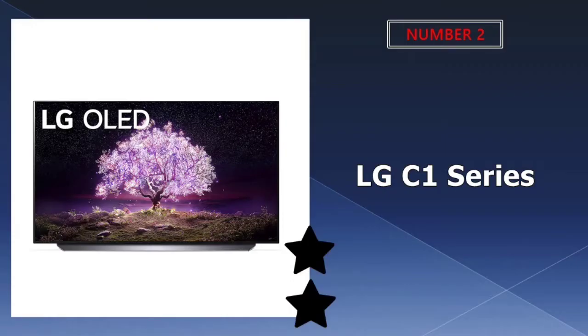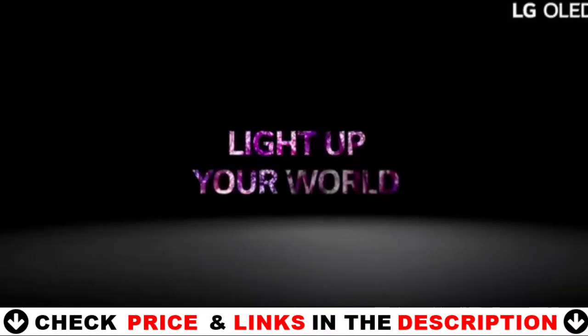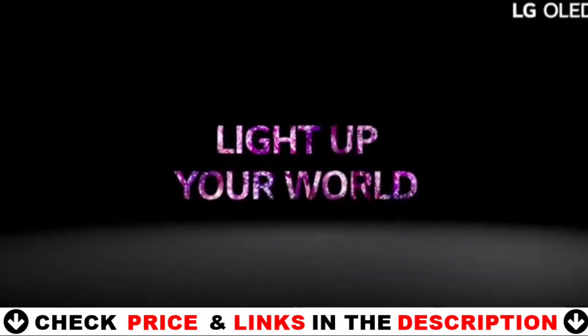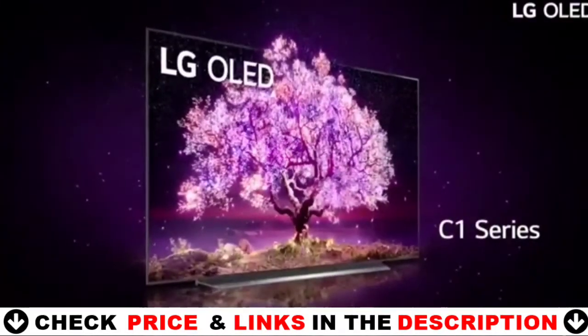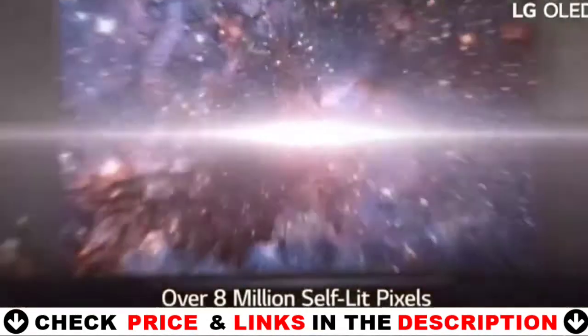Our second best 55-inch OLED TV is LG C1 Series 55-inch OLED 4K Smart TV. This OLED display lets you watch your content come to life in over 8 million pixels. Each pixel turns on and off independently so you'll see your content with perfect black, over a billion rich colors and infinite contrast for a viewing experience like no other.